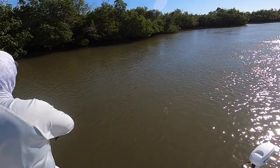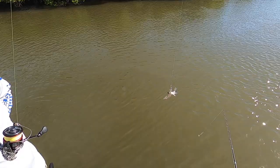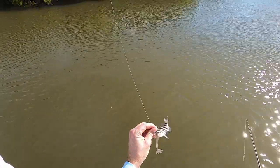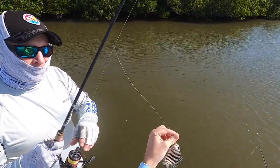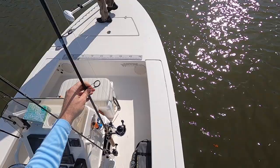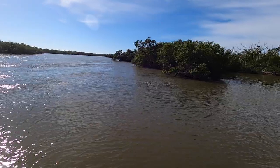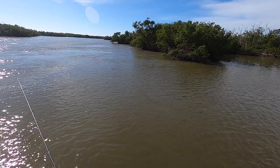Here Joe had a crazy catch — that is the smallest sheepshead I've ever seen caught! That is amazing — look at that! Spot one was okay, it just wasn't as active as we hoped, so we went ahead and moved after about 15–20 minutes to spot number two, which was similar but a little further in the backcountry and a little bit deeper.